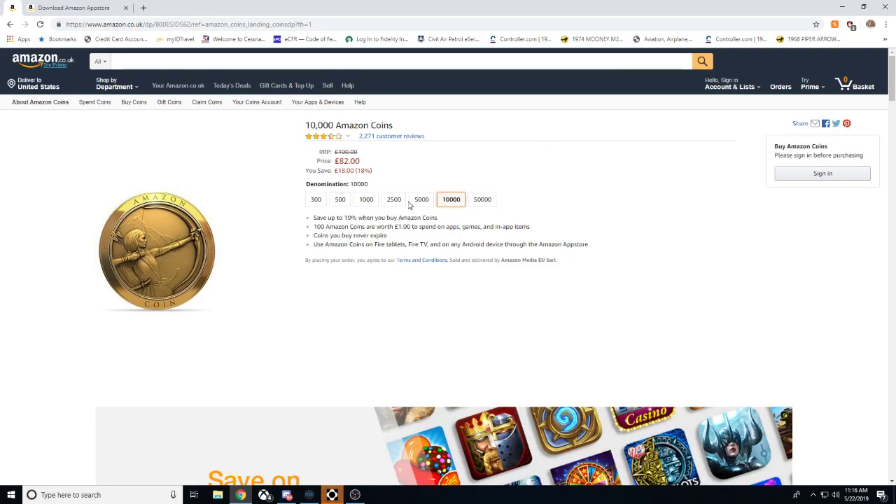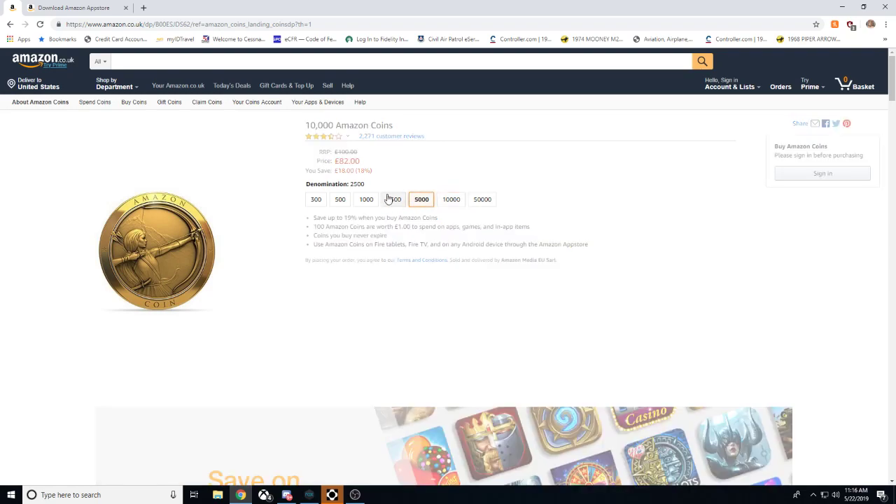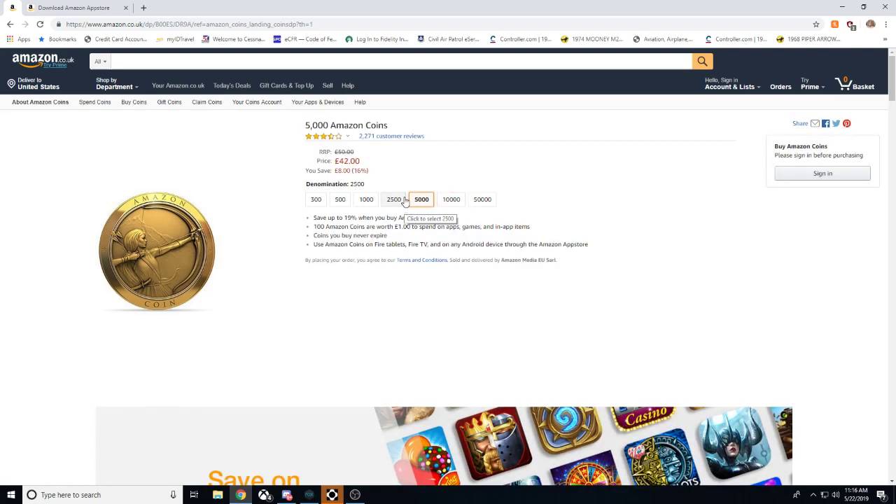They have a whole bunch of different denominations depending on what you can afford. So if you're only going to spend 100 pounds, you only spend 82 pounds — saving yourself 18 pounds, which is an 18% savings. It goes down and you save less with the less you spend. So granted, if you can invest a lot up front, you can save yourself a lot.